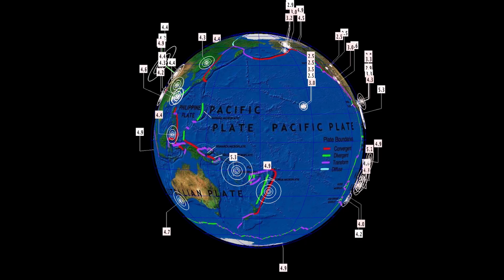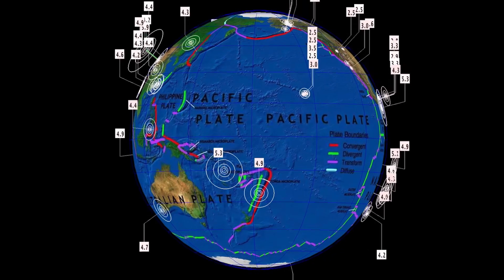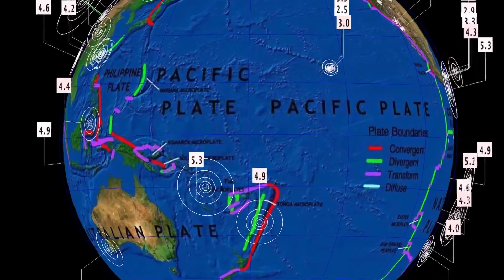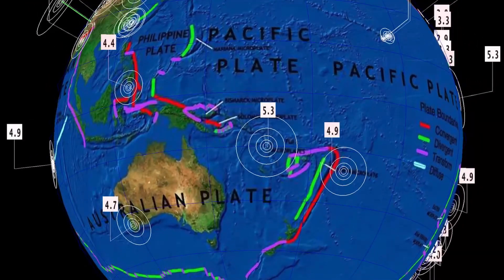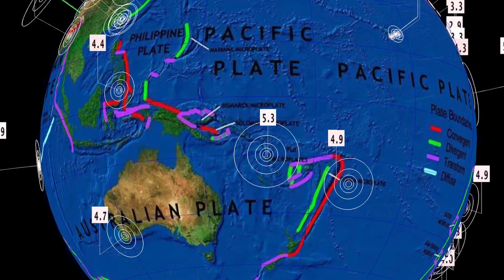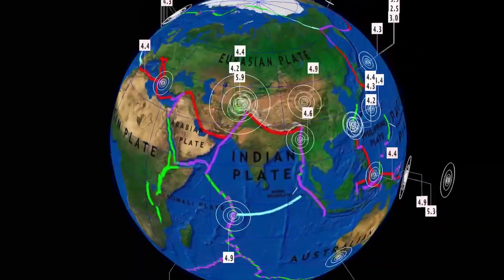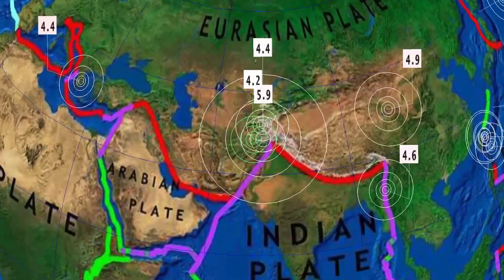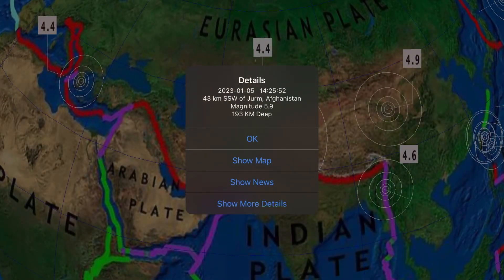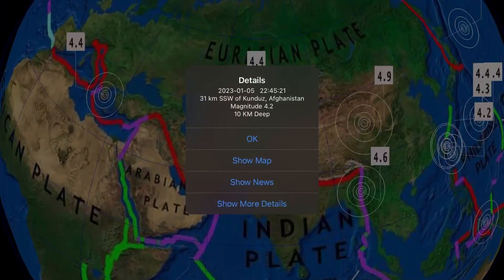Now let's get to earthquakes in the past 24 hours across the world. We've seen minor activity, sitting at just under 170 earthquakes according to USGS. Starting with the largest: a 5.9 earthquake in Jerm, Afghanistan at 193 kilometer depth — pretty deep for the region — as well as a 4.2 in Kunduz.